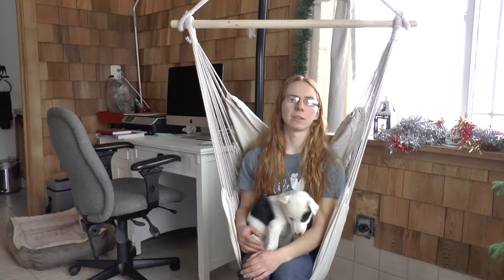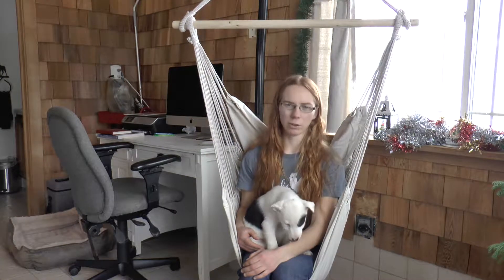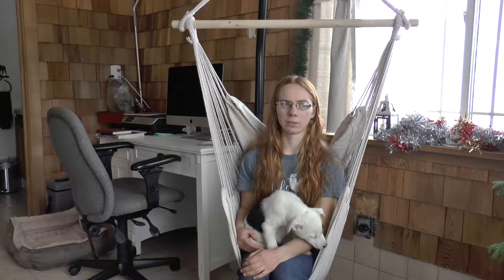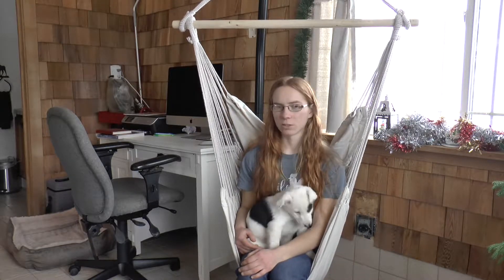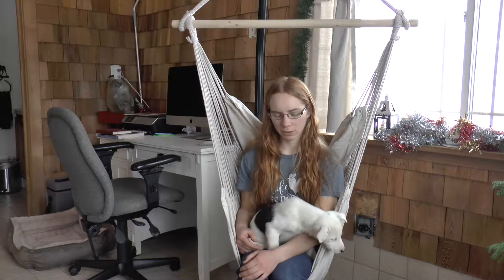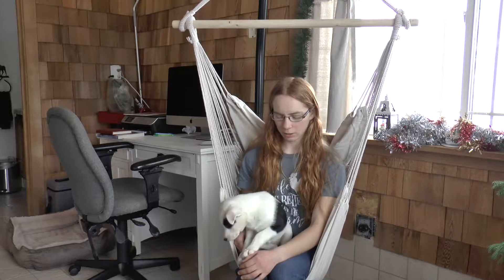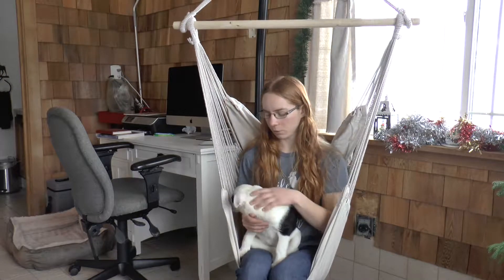Liz has always been one of the bigger puppies — she's always been the biggest female. She was the biggest puppy of the whole litter at one point, though not anymore. Jake is about two ounces out of her. She's always been one of the more calm puppies in the litter, also the second behind Jake. As far as when we trim toenails or anything, she was always one of the most relaxed ones.